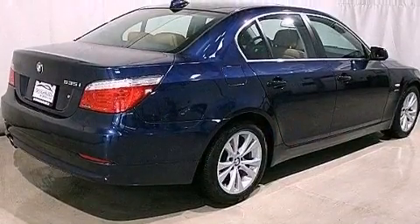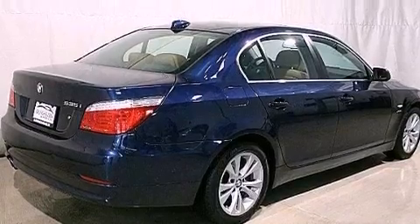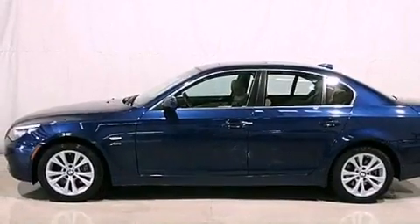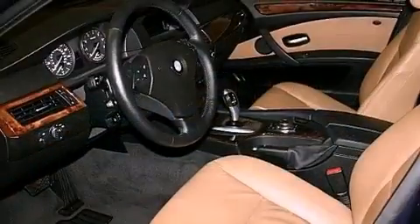Its top features and packages include a cold weather package, X-Drive, a navigation system, a heated steering wheel, and heated seats.